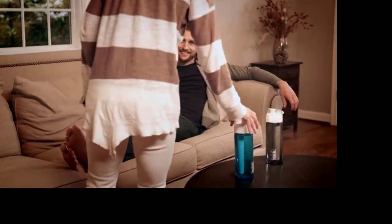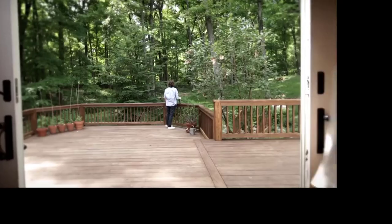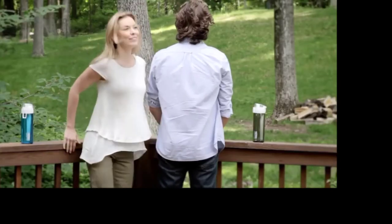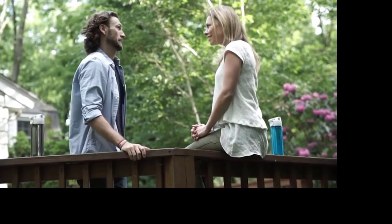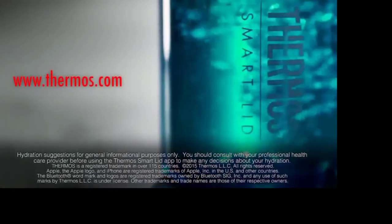With the app's activity history, you can compare your progress over days, weeks, and even months. The Thermos Connected Hydration Bottle with SmartLid works with you to ensure that you are prepared for each day. Every day is an adventure — ensure you are ready for whatever it may bring. The Thermos Connected Hydration Bottle with SmartLid. Hydration Matters.